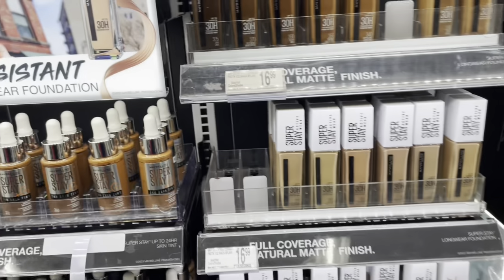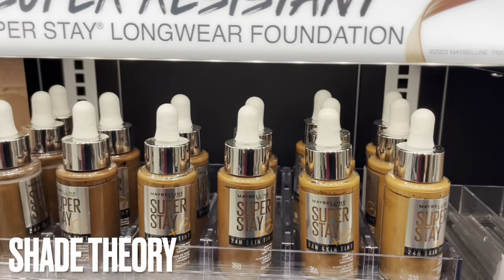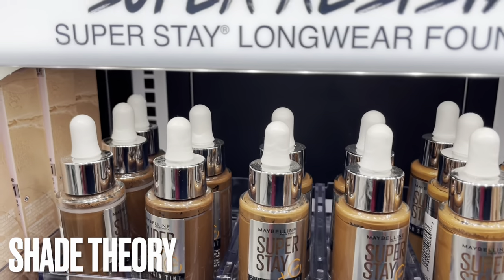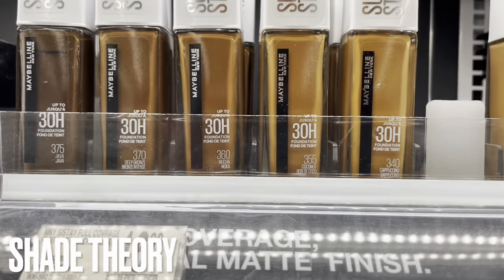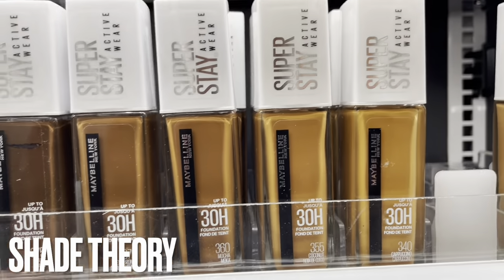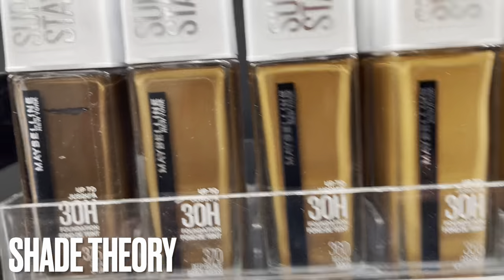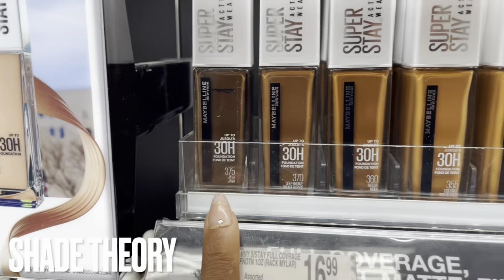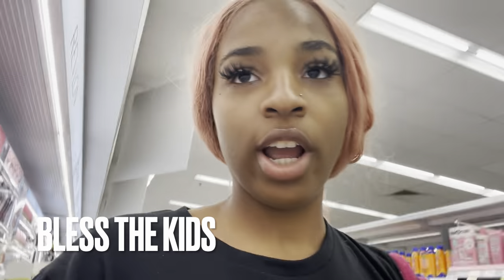They also have Maybelline Super Stay, which is excellent. There's also a skin tint which is lighter than foundation - I use skin tint for contouring. For Super Stay, I use shade 350 but they only have 340 and 355 here. Shade 355 can be a little orange on me but 350 is just right. I always go up one to two shades, and it really basically depends on what you want and what you like.